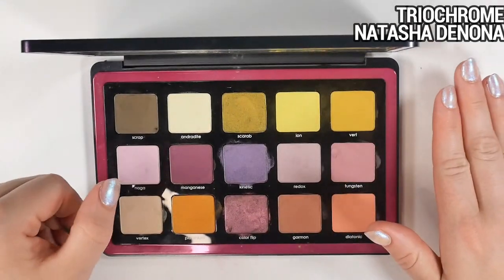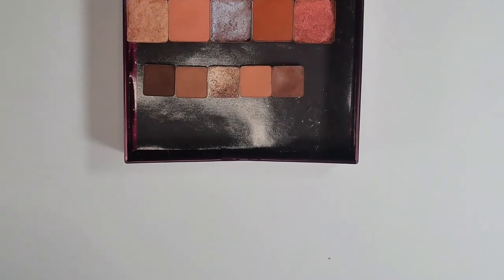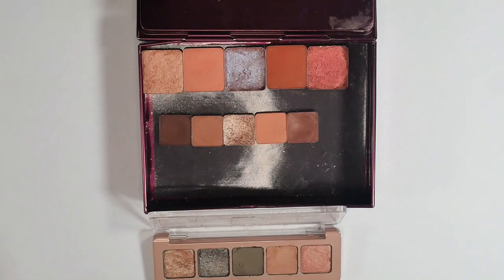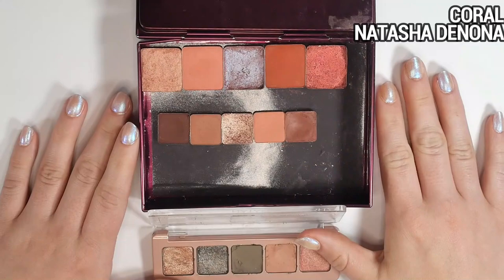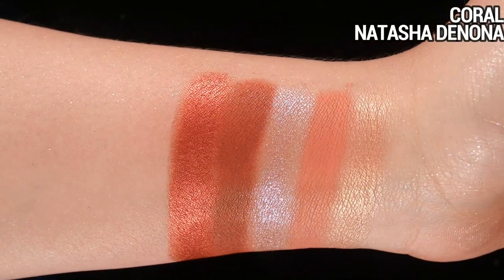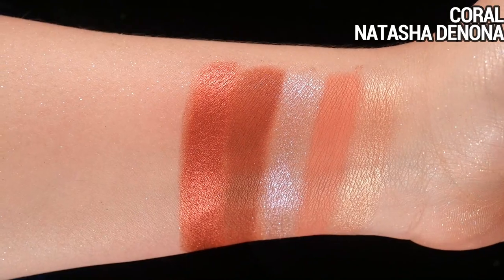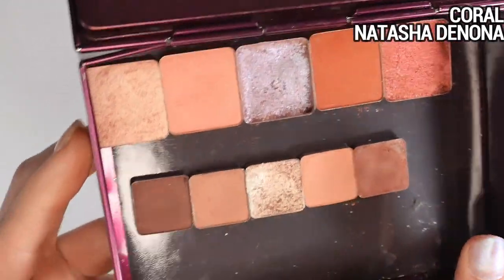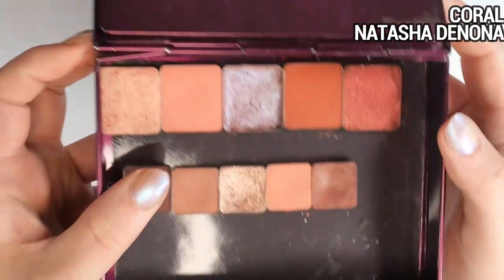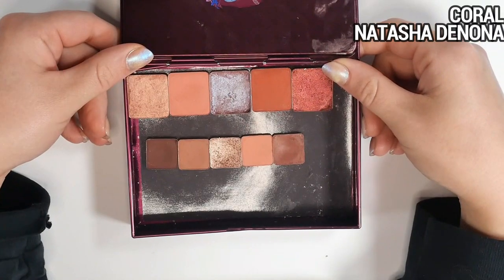Here are my five-pan palettes. I depotted two of them and can't find the packaging, so I'm showing them in a magnetic palette. First, the Coral palette — I've seen people create gorgeous looks with it, but I just don't feel too inspired by this combination of colors. There's one purple shade that's really nice — a sheer sparkly almost iridescent purple — but otherwise I only occasionally reach for individual shades; I never use it as a full unit.